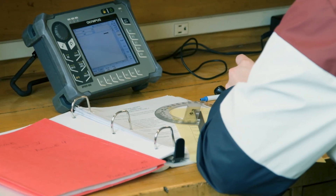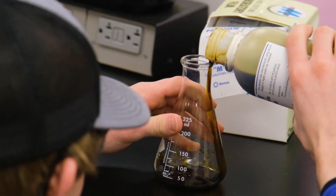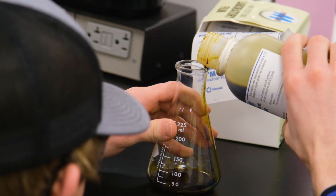We have two options at Ridgewater: one's called the NDT Diploma and one's the Associate of Applied Science in non-destructive testing.